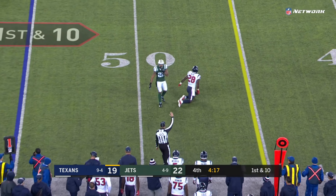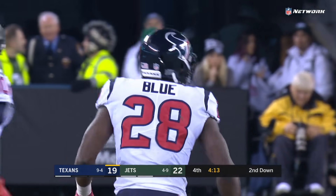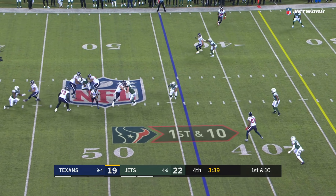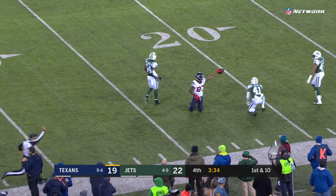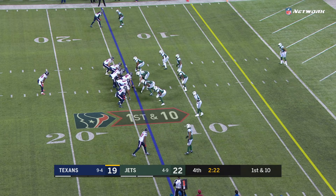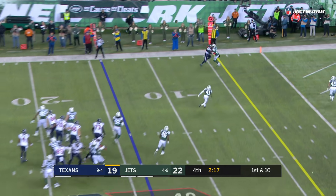Pass down low and caught by Alfred Blue — they just take what they give you. Watson pulls it down, throwing on the run, Demarius Thomas makes the catch. You'll see it right here — Demarius Thomas just escaping as he's trying to get away. Then a buster screen off the play fake.